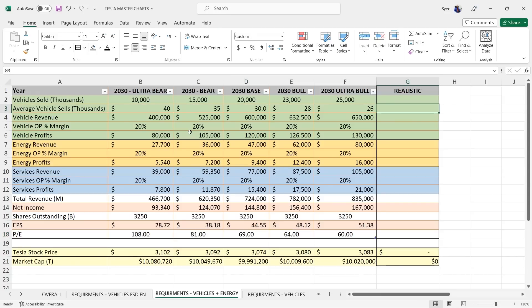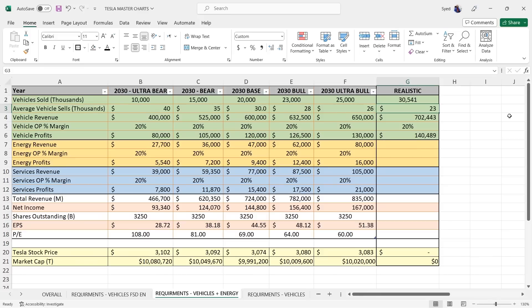Realistically, here's what's needed to hit $10 trillion by 2030 with vehicles plus energy. Instead of nearly 40 million vehicles, we drop to about 30 million — about 10 million less. That brings the average selling price to $23,000, not $20,000, because if Tesla still has a $15,000 car, most volume will shift there but the remaining buyers go for the $25,000–$40,000 range. Vehicle revenue comes in over $700 billion, and at 20%, that's over $140 billion in profit. Now, energy: these numbers feel extremely bearish — even the ultra bull case of $80 billion in revenue seems too low.